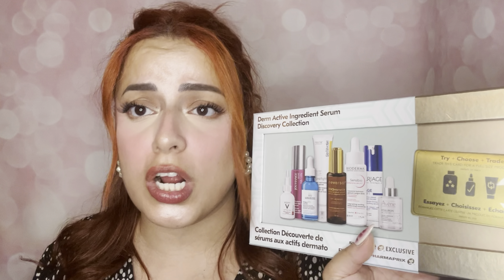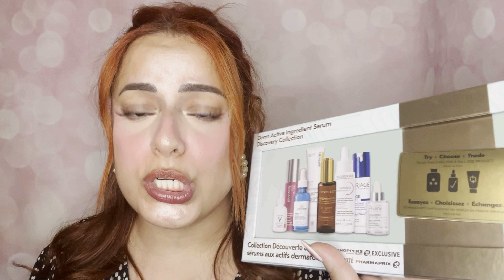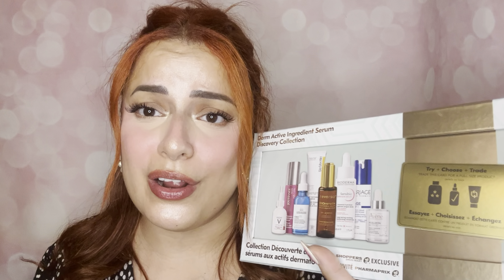Hello everyone, how's it going? My name is Liz, welcome to my channel. Today I have more holiday kits to show you guys. I have the Derm Active Ingredient Serum Discovery Kit from Shoppers Drug Mart — I think it's only available in Canada — so if you want to check out all the goodies I have in here, please keep on watching.